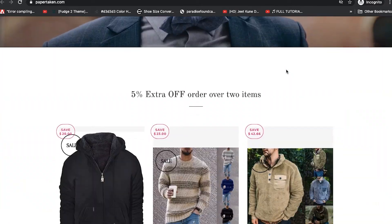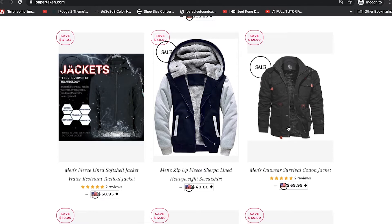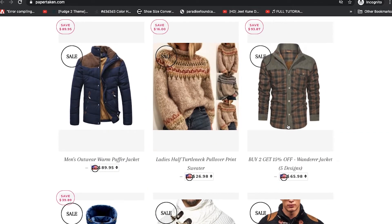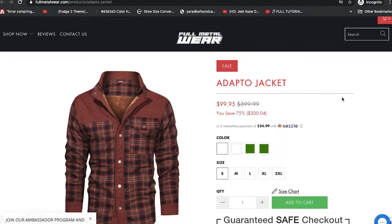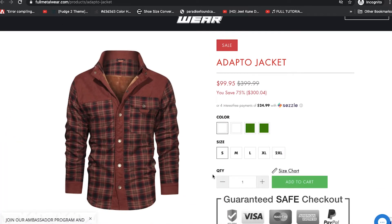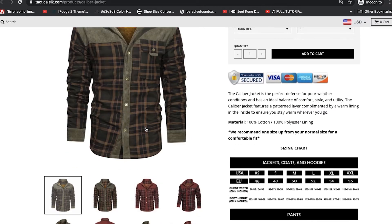This is Paper Ticken — Limited Offer. I've reviewed this jacket as well, so take a look at it if you're interested. Let's scroll down and see if we can find the one we're looking for here. We see it here at $65 as well. So we have an adaptable jacket here sold by Full Metal Wear. This item doesn't even look like a jacket — it looks like a flannel shirt, an insulated flannel shirt with a fleece inner lining. Tactical Elk has this and they call it the Calibur Jacket. This is our image here.